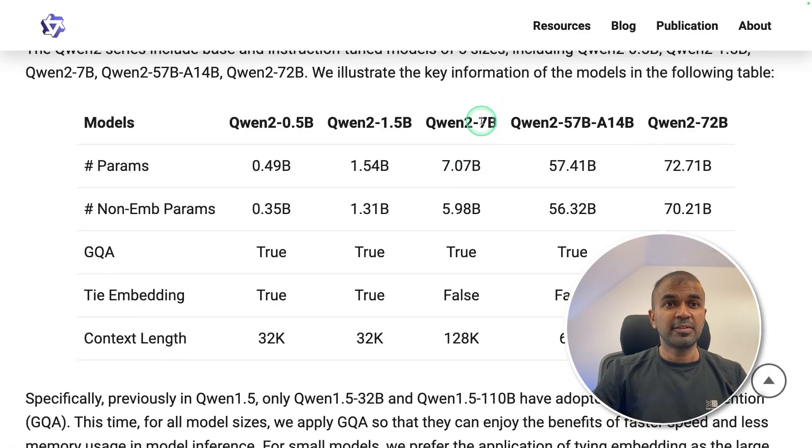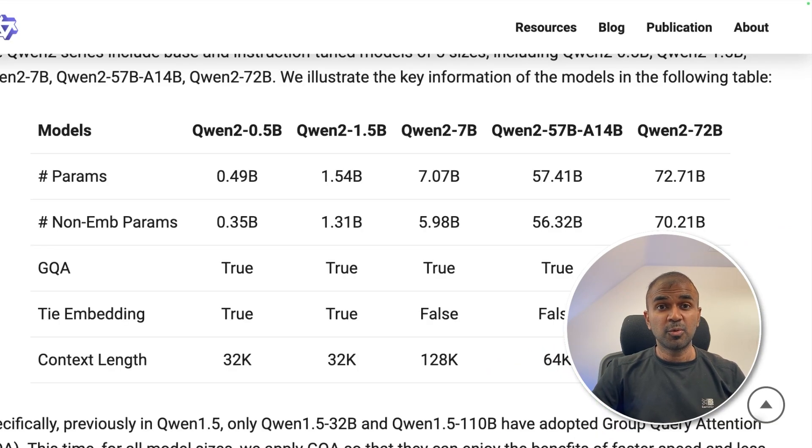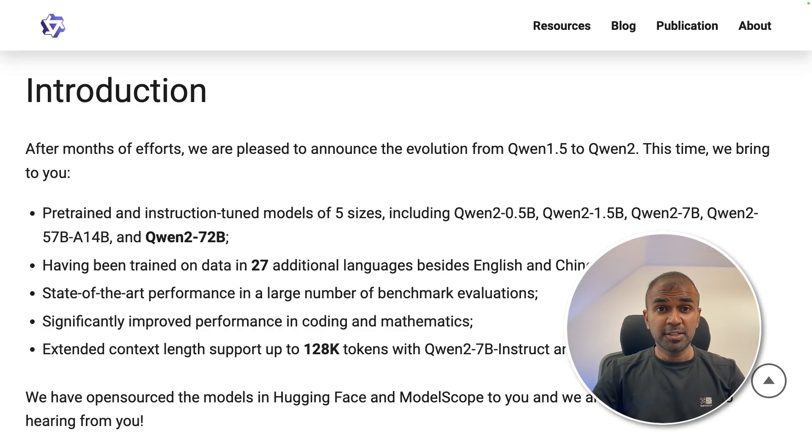You can see the context length. For the 7B model, it's 128,000 context length, and even for the 72 billion parameter model, this is also 128,000 context length. This is important if you want to read a whole codebase. We're going to see this in more detail.